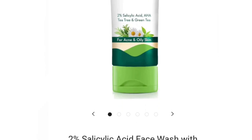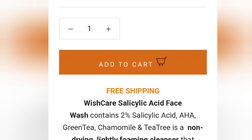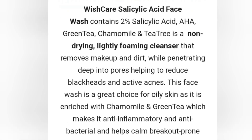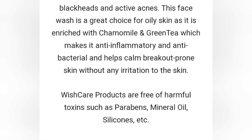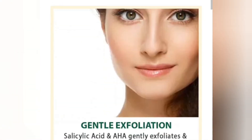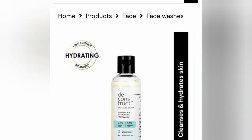If you're looking for an active-based face wash for oily and acne-prone skin, try this Wishcare Salicylic Acid face wash. Combination and normal skin can use it too. It's a non-drying formula with 2% salicylic acid and AHA, plus soothing ingredients like green tea and chamomile. 100 ml retails for 399 rupees, but you can get it during buy-one-get-one sales or 50% off, making it much more affordable.